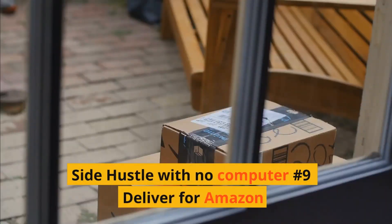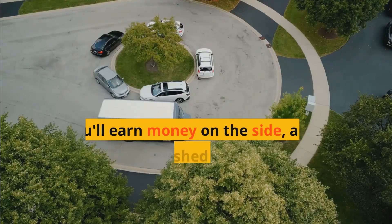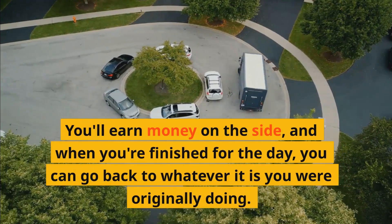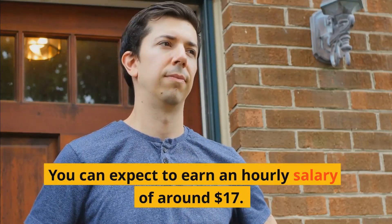Side hustle with no computer number nine: Deliver for Amazon. Amazon Flex will help to create your ideal schedule. You earn money on the side, and when you're finished for the day, you can go back to whatever it is you were originally doing. You can expect to earn an hourly salary of around $17.